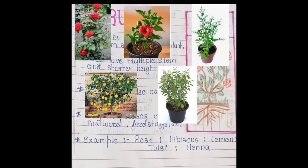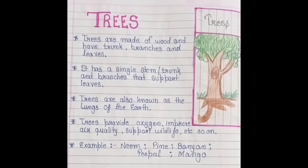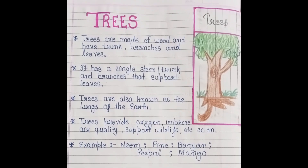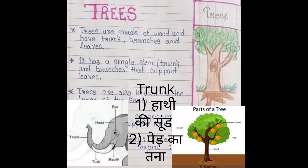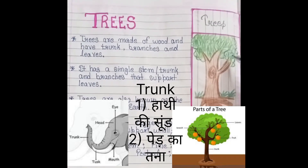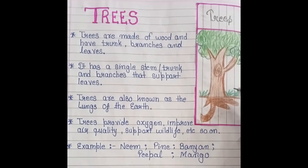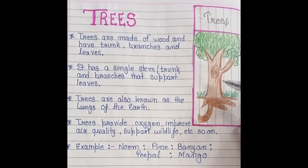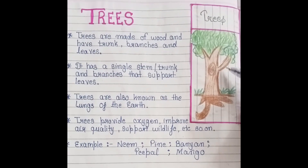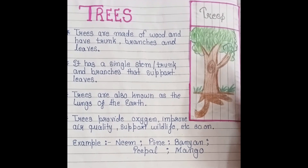There are many more examples. Now let's move on to trees. Trees are made of wood and have a trunk, branches, and leaves. It has a single stem which we call the trunk, and branches that support the leaves.